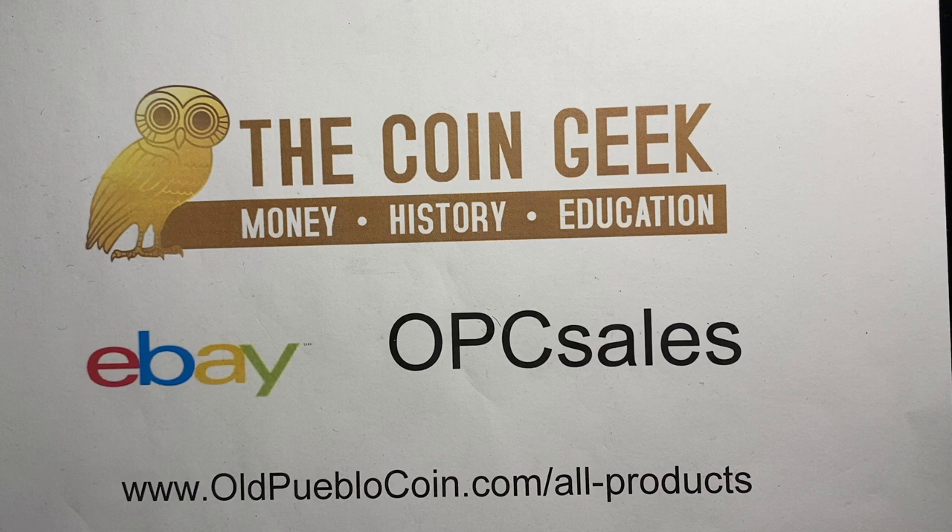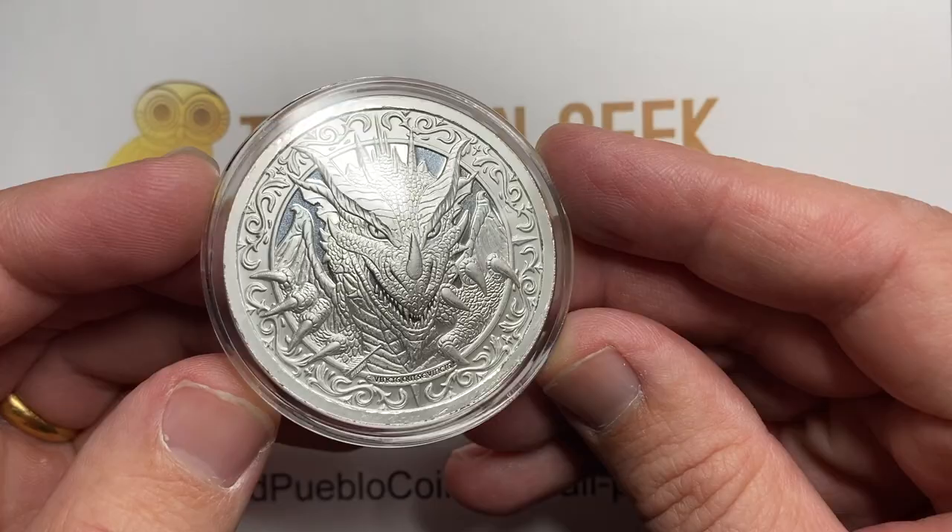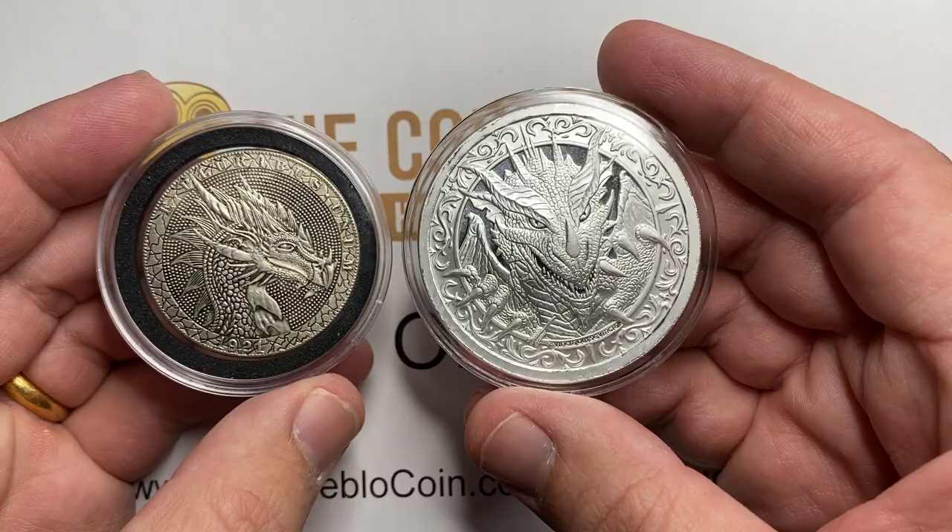Hey guys, it's Ben the Coin Geek at Old Public Coin, and today I have four very unusual and different items to show you in the coin realm. I say in the coin realm because this first thing is actually not a coin, and the second thing is also actually not a coin, but let me show these to you, and then we're going to get into something that's really kind of cool in the coin world.